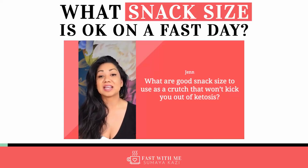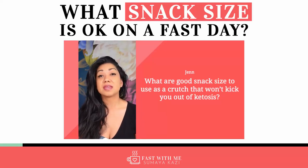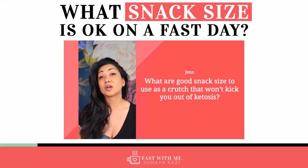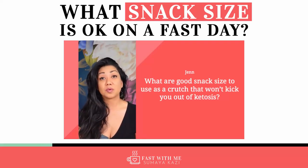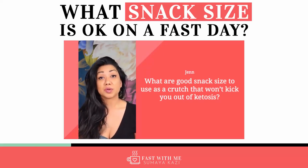What's a good snack size to use as a crutch that won't kick you out of ketosis? General rule of thumb is anything under 50 calories should be fine. Things that are high in protein and fat are the things that you want to go for. You don't want anything that's carby because that'll kick you out of ketosis.